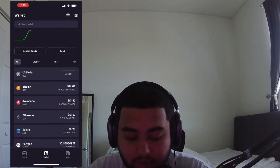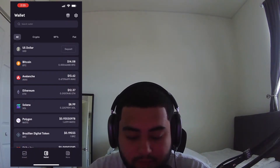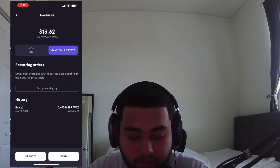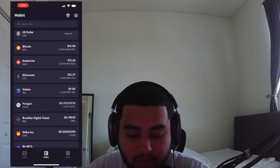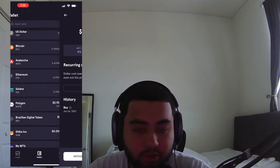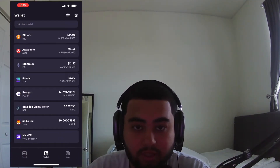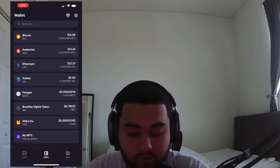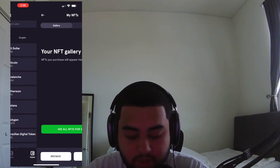But as you can see, I have $14 in Bitcoin, $13 in Avalanche, $12 in Ethereum, $9 right now in Solana, almost $1 in Polygon. The Brazilian digital token — if you make a transaction over $10, you get a free coin, so I got one Brazilian digital token. I also got three Shiba Inu.